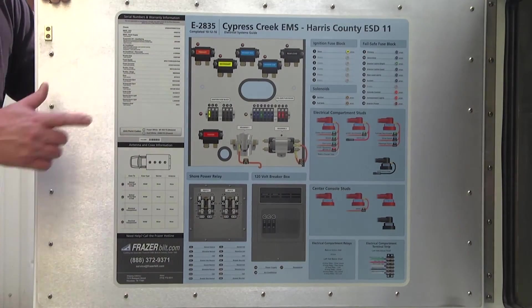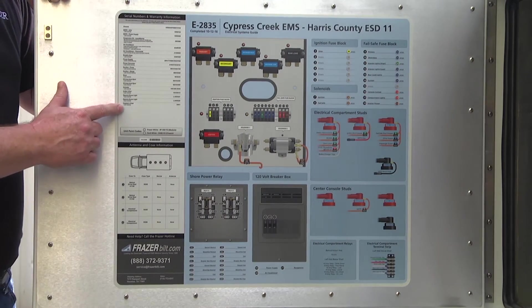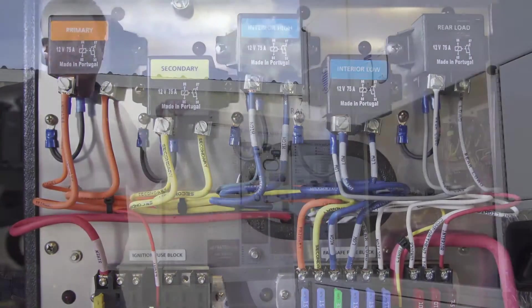What we've put in place is a print diagram. This print diagram has a lot of good information. It's got the serial numbers, it's got the paint codes, it's got your relays, your fuse locations, your breaker locations and your naming conventions for them.